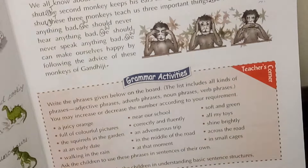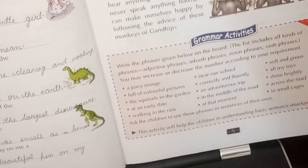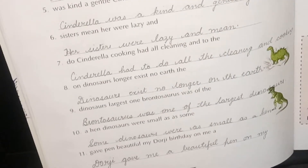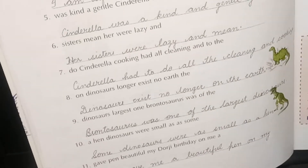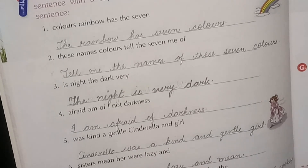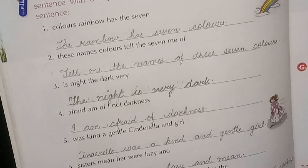Now we come to page number four. When we have to rearrange words, first we have to pick out the suitable subject — the suitable noun — with which we can make a sentence properly. So here: 'the colors rainbow has the seven' becomes 'The rainbow has seven colors.'